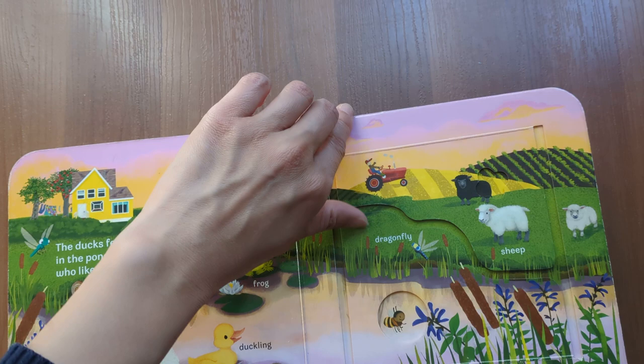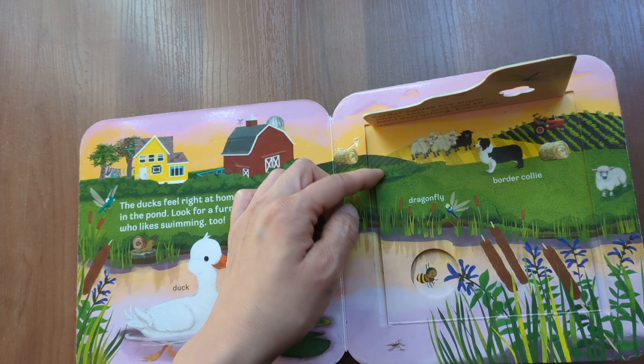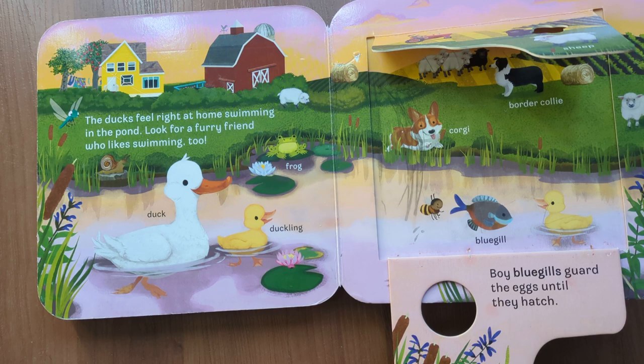Border collies are super smart, fast, and love to herd everything — even you. Bluegill. Boy bluegills guard the eggs until they hatch.